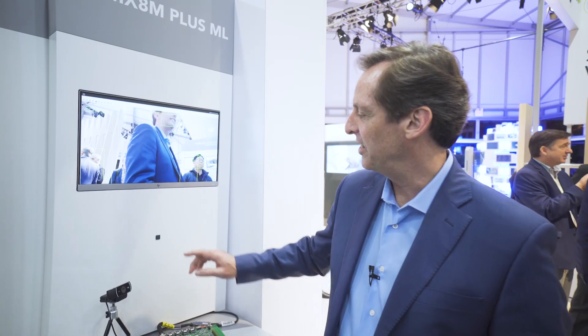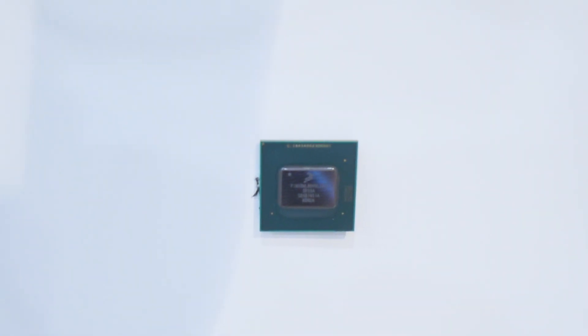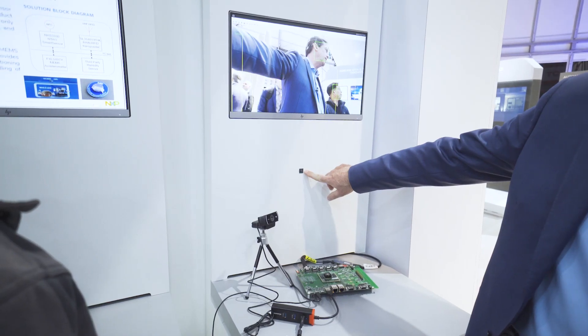Hi, I'm Tony Masterson. I'm here to tell you about the new i.MX 8M Plus. This is the actual chip here. It's made in Austin, Texas. It's 14 nanometer FinFET built in the Samsung fab.